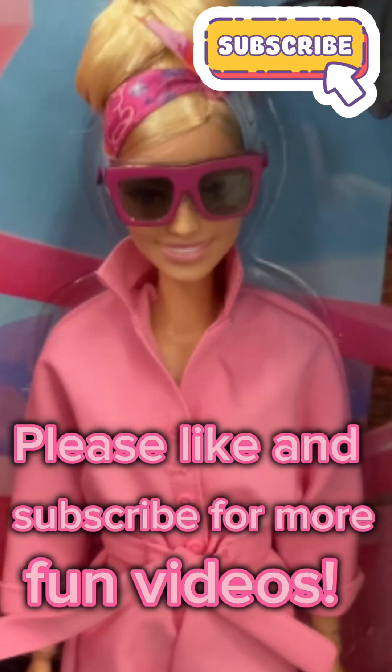Please like and subscribe for more fun videos. Bye-bye.